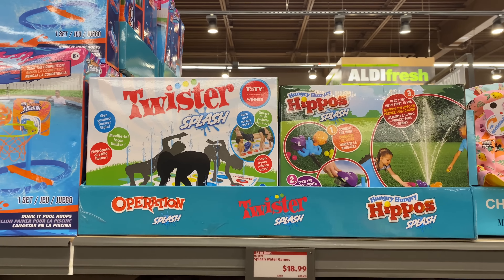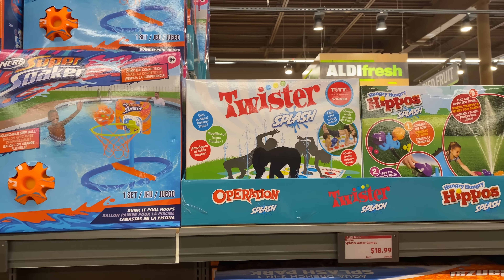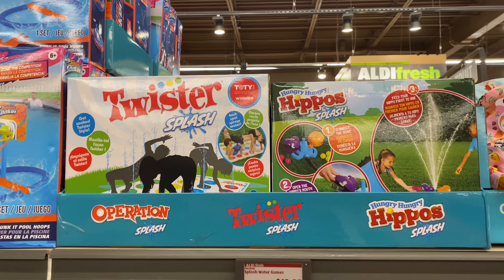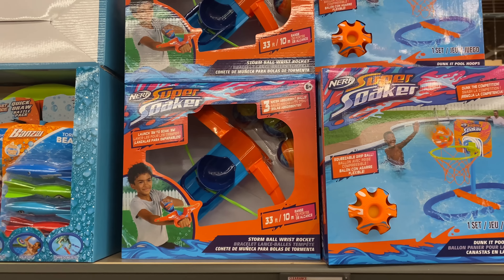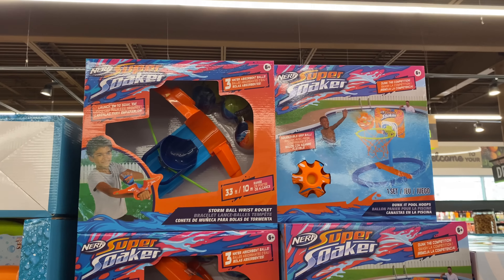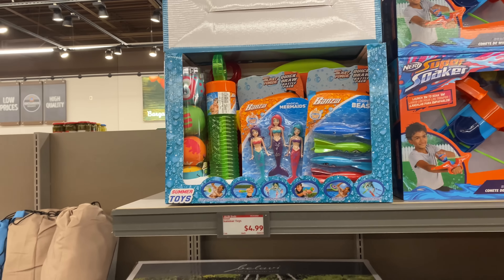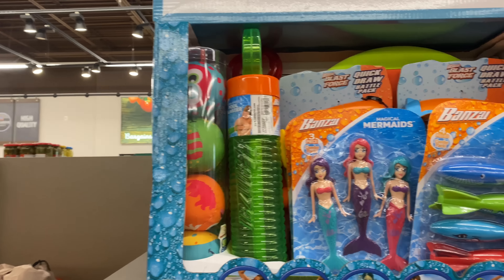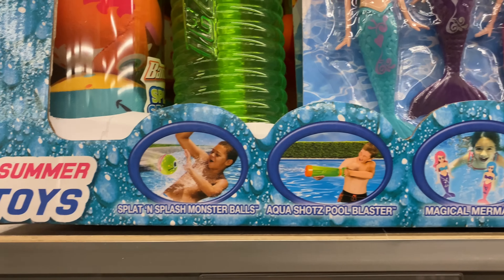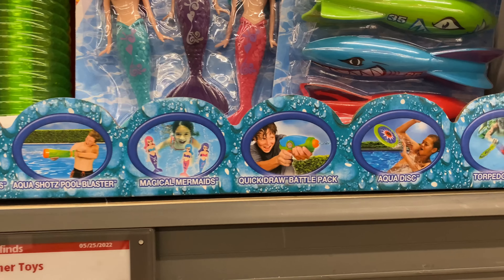Hasbro Splash Water Games are $18.99 — we have the Operation Splash, the Twister Splash, and the Hungry Hungry Hippos Splash. Here we have the Pool Hoops or Wrist Rocket for $12.99, recommended age six and up. Right next to it are the summer toys for $4.99.